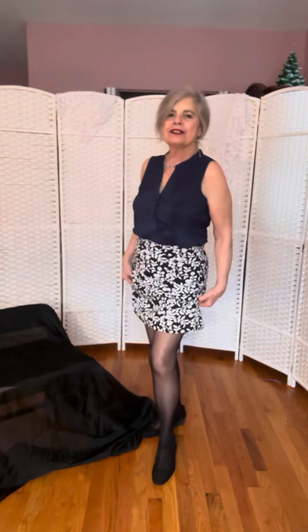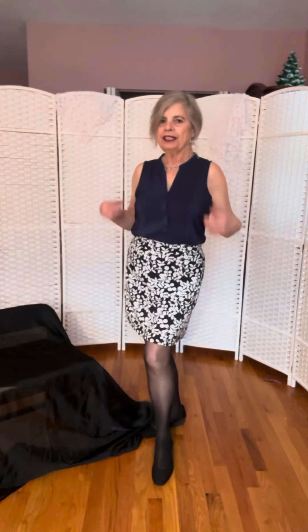Hello viewers! Hi, I'm Christina. Welcome to my fashion show. Today I'm modeling this very lovely outfit.